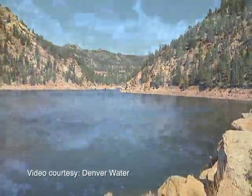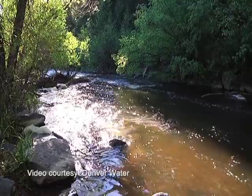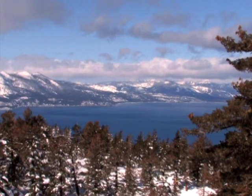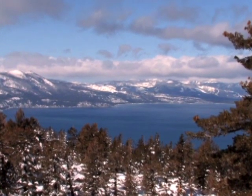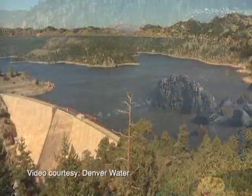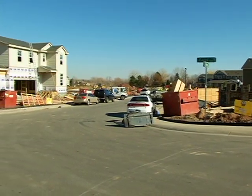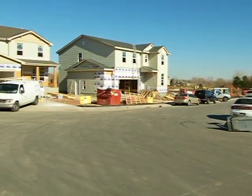Colorado is a headwater state, which means it supplies water to 19 western states. We provide a lot of water to those areas for agricultural and municipal uses, so it's important to keep the water as clean as possible before it leaves the state. That's why Jefferson County works so hard to keep construction sites clean.